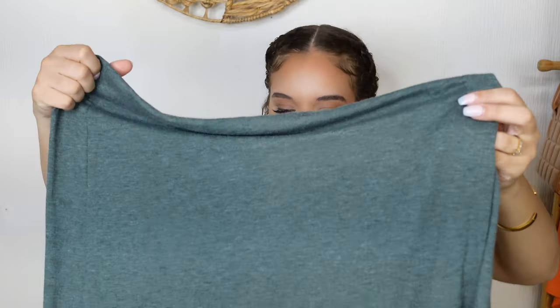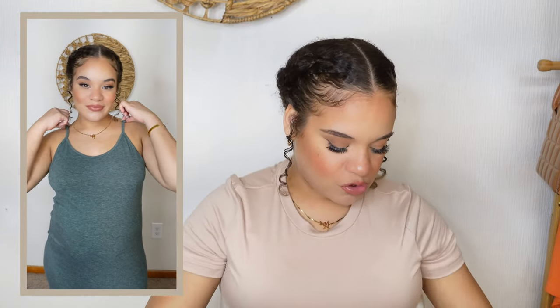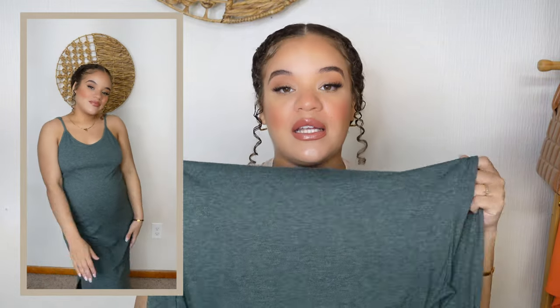Here we have the Shein basic curved hem maxi dress. In terms of feel, material, and wear factor — I've already worn this two or three times — I freaking love this dress. It feels like pajamas, it's so nice and soft, without looking like pajamas. It's a maxi dress with a curved hem at the bottom, slits going down both sides of the legs for breathability, and adjustable straps. This is one of those pieces you can wear even when you're not pregnant — who doesn't love a good maxi dress in summer?